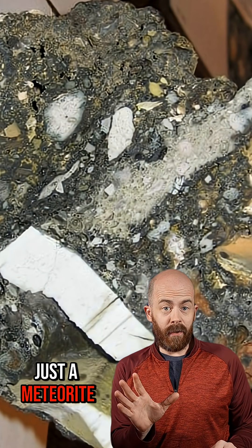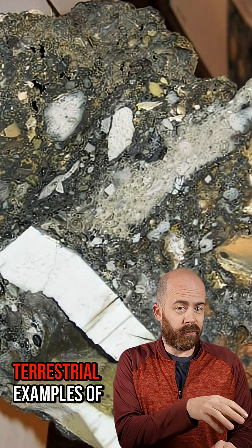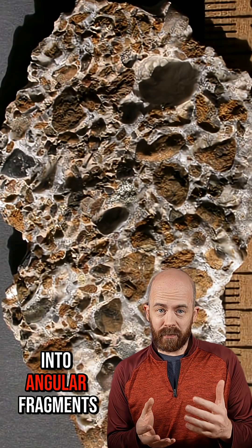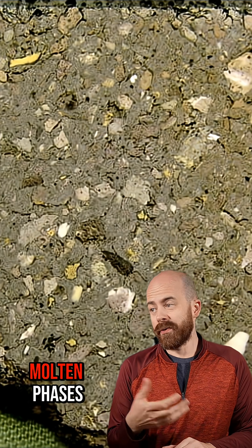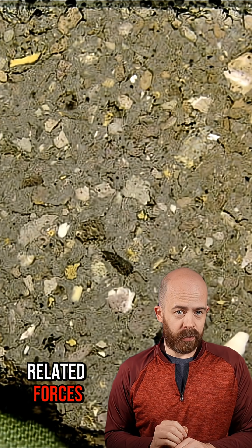Now, brecciation isn't just a meteorite thing — it's a geological term used for all kinds of rocks. These rocks on screen now are actually some terrestrial examples of breccias. Brecciation happens when a rock is broken into angular fragments called clasts that are later cemented or compacted back together by finer material, mineral growth, or molten phases, often due to tectonic, volcanic, sedimentary, or impact-related forces.